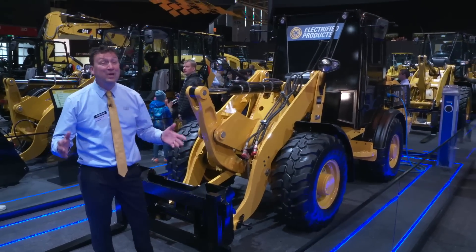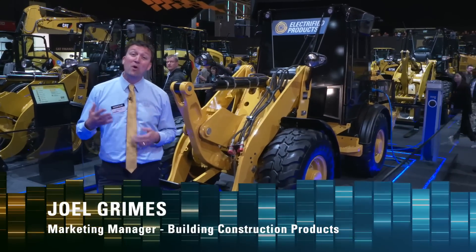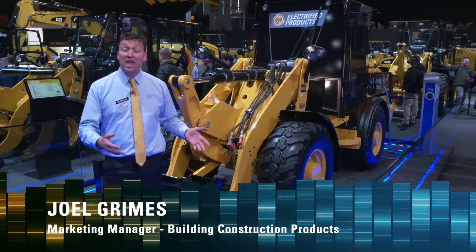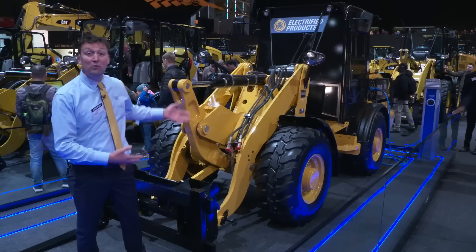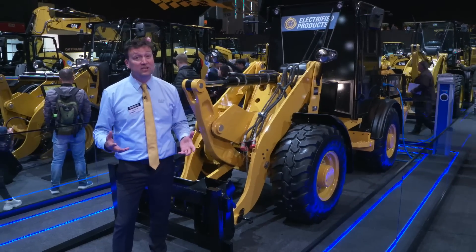Welcome to the Caterpillar booth at BAUMA 2019. My name is Joel Grimes, the marketing manager for building construction products and wheel loaders. I'm proud to stand in front of one of the first concept electric drive products built by our division. Compliments to the engineering team who have put this together.